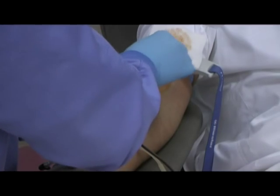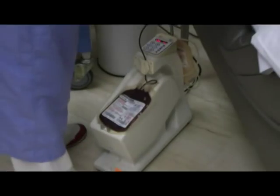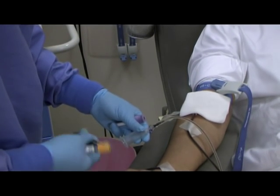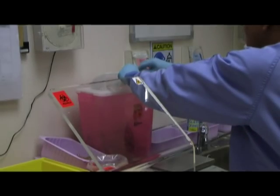The whole blood drawing process takes approximately 10 minutes. Normally, the blood drawing process has no adverse effects, but sometimes an unpleasant reaction may occur. Symptoms of such a reaction might include weakness, sweating, and dizziness. But the donor mustn't worry, as the donor room staff are highly trained to handle these rare occurrences.